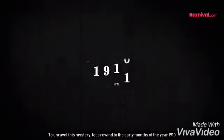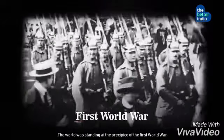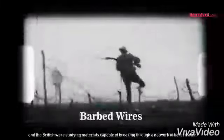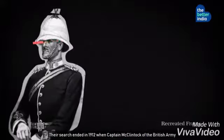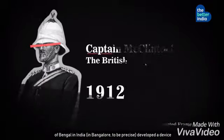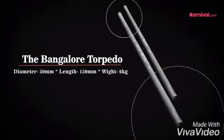To unravel this mystery, let's rewind to the early months of the year 1910. The world was standing at the precipice of the First World War and the British were studying materials capable of breaking through a network of barbed wires. Their search ended in 1912 when Captain McClintock of the British Army of Bengal in India — in Bangalore, to be precise — developed a device: the Bangalore torpedo.